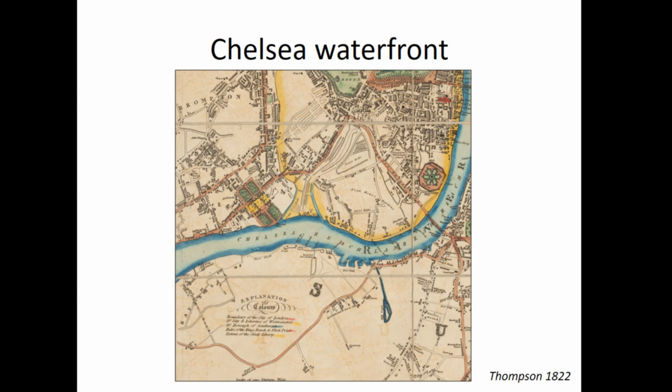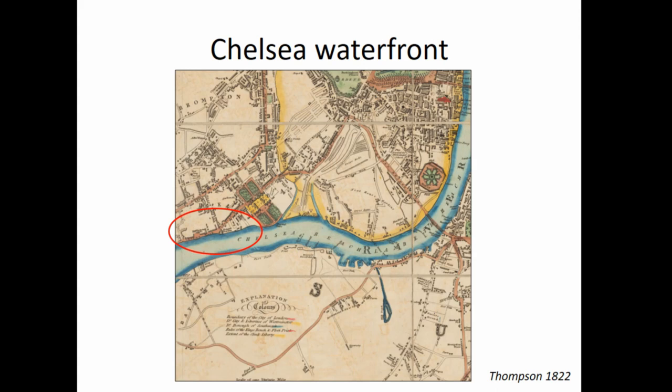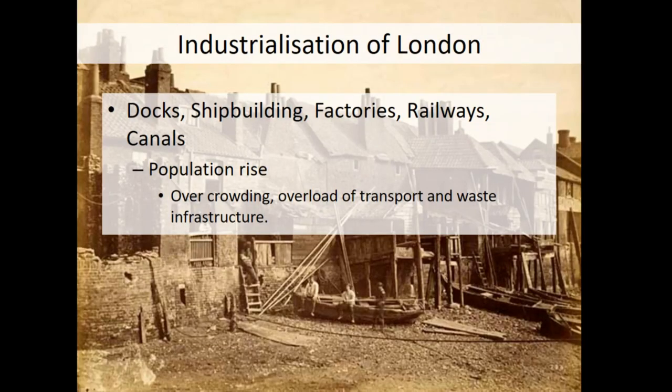At the start of the 19th century, Chelsea was effectively a waterside village with green space between it and Westminster. It was first accessed from the river, and the riverside infrastructure of Chelsea had a number of wharves servicing the river traffic. Industrialisation did come to Chelsea in the middle of the 19th century, at a time when the whole of London was experiencing enormous changes, including rapidly rising population and construction of the railways. The industrialisation of London itself is a well-known story, and from a maritime perspective it's very much focused on the East End with the docks.